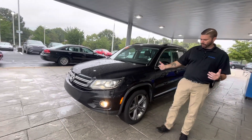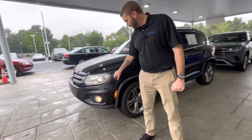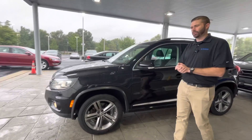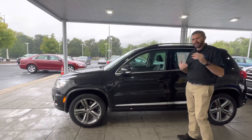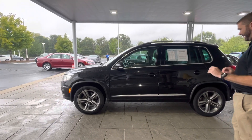As you notice, this car has specific wheels for that model, and you are actually going to get the LED daytime running lights plus the bi-xenon headlights as well — great nighttime visibility. I know it's a little hard to see here, but this car is in excellent condition.